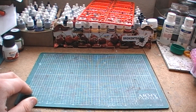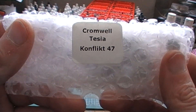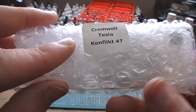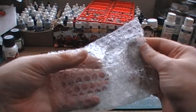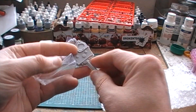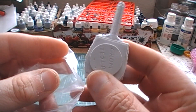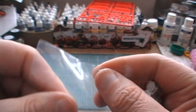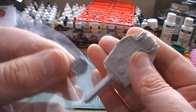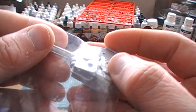Next up, a Conflict 47 Cromwell Tesla turret. That's what it says on the packet — it's a Conflict 47 turret for your already existing World War II Cromwells, to turn it into a Conflict 47 one.